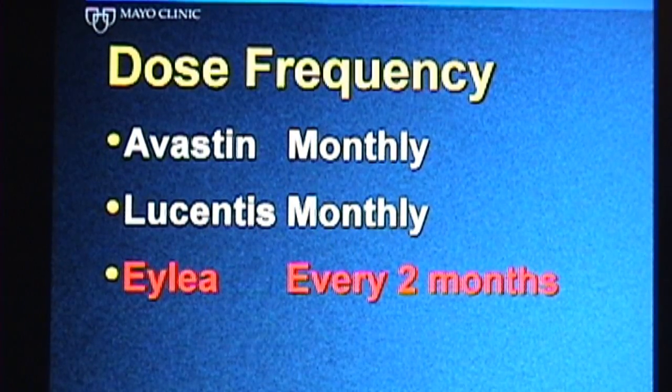The primary advantage of EYLEA compared to other drugs for treating wet macular degeneration appears to be that EYLEA lasts about twice as long as a comparable dose of Avastin or Lucentis. The recommended dosing for EYLEA is one injection every month for the first three months and then one injection every two months after that. So after the first three months, EYLEA would be given every two months, where Lucentis and Avastin are typically given every month.